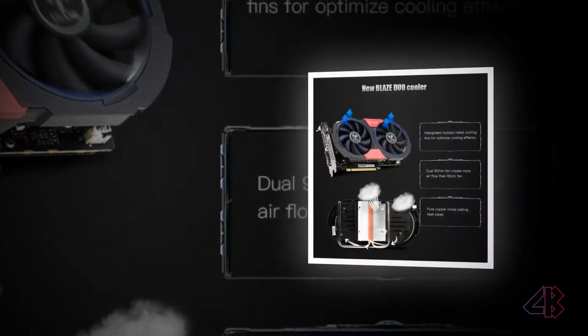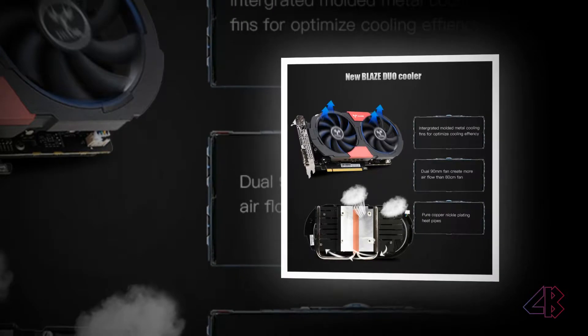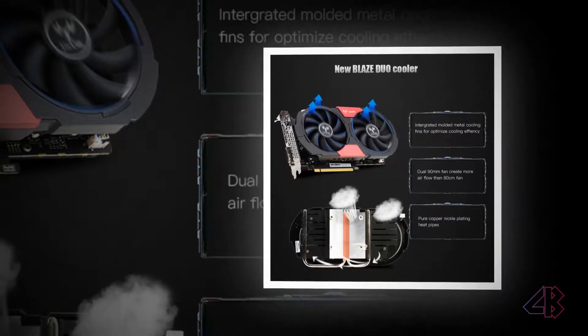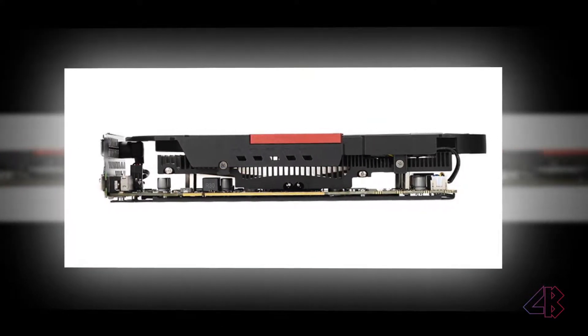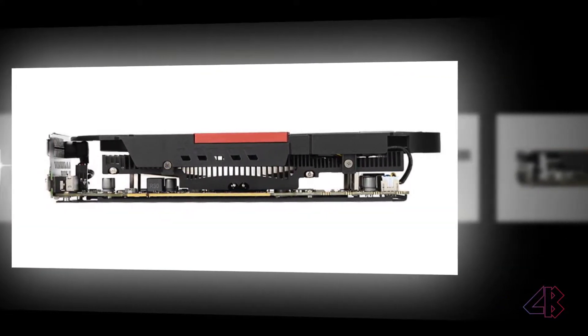Powered by NVIDIA Pascal with low power efficiency: 75W, 14nm GP107 architecture with 768 CUDA cores. Equipped with Turbo Key for 1-click overclocking, boost clock up to 1493MHz.